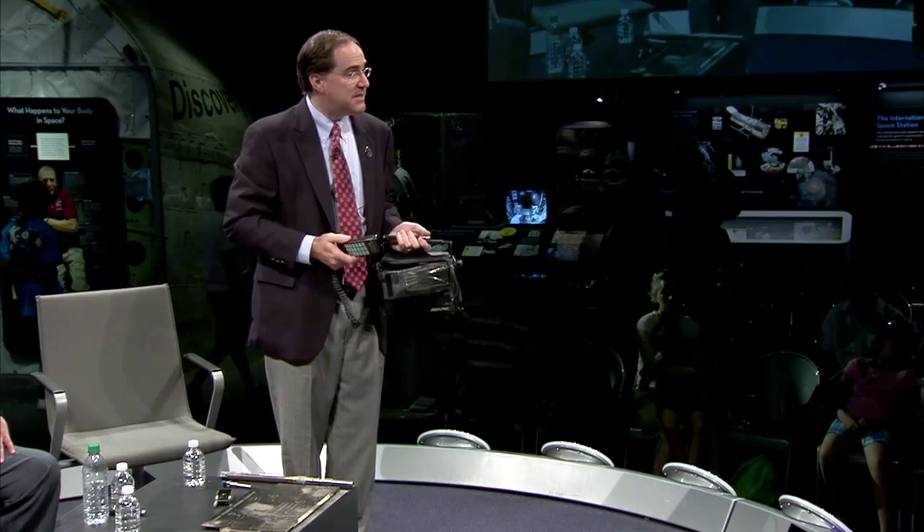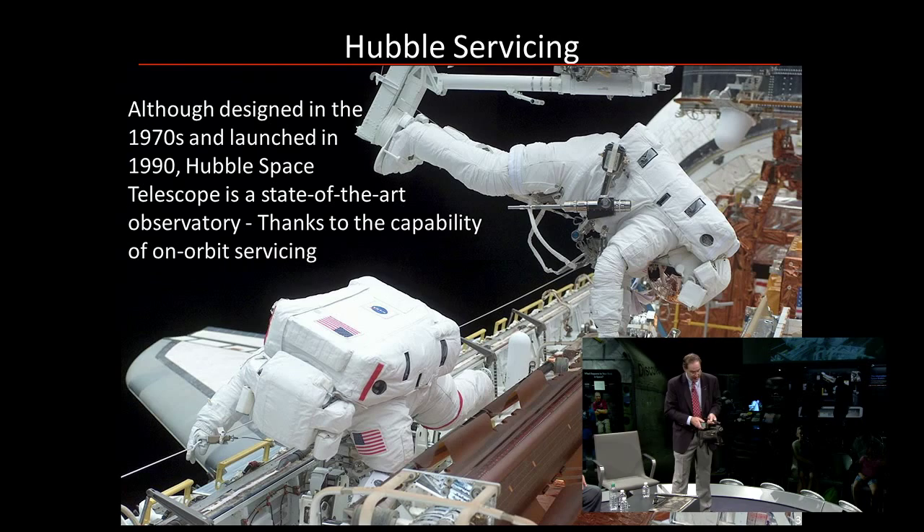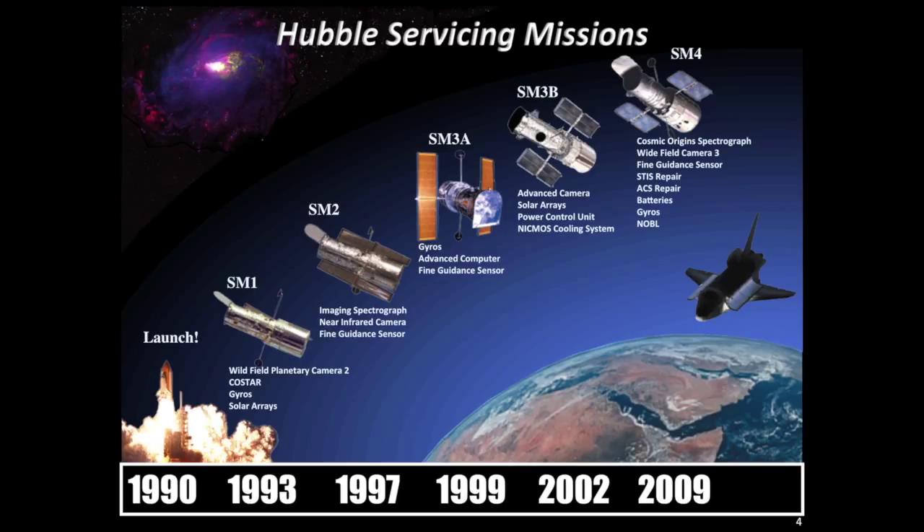Even your cell phone camera — Hubble used to have very small cameras, and now has very large cameras. Hubble was able to keep up with the times by changing technology, by being able to have astronauts visit it to perform servicing. Here's a summary of what the Hubble servicing missions were — from the launch in 1990 through SM1, 2, 3, and 4 — all performing different functions and doing different things.